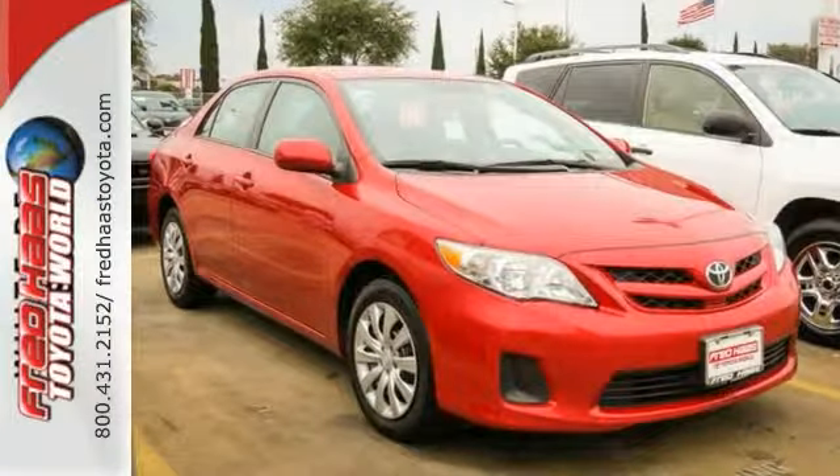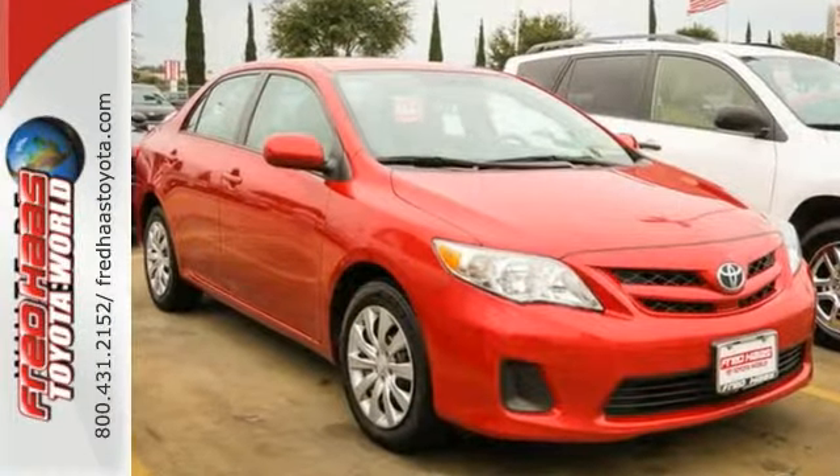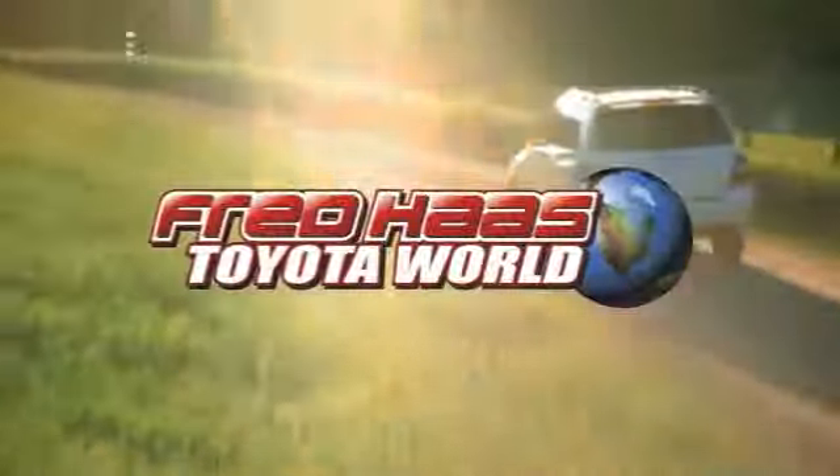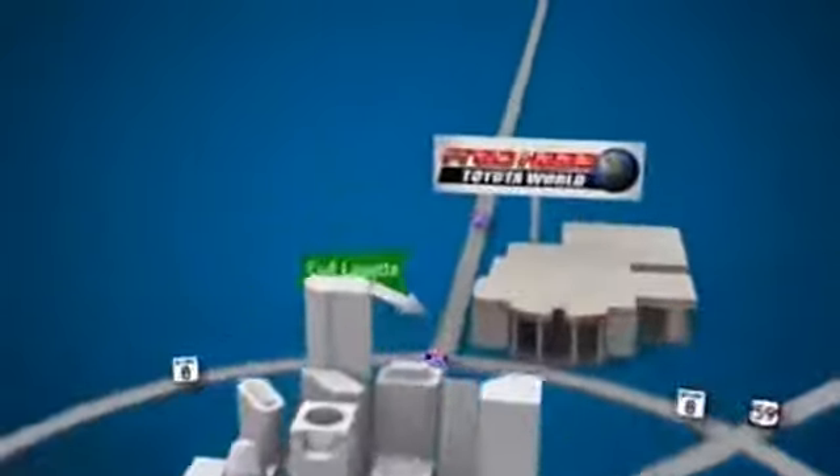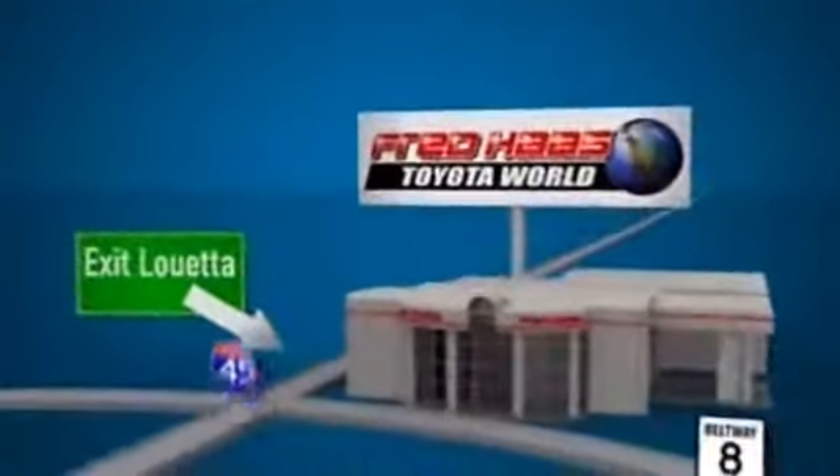Get in and on the road today. Fred Haas Toyota World has been a hallmark of our community for more than 40 years, easy to find on I-45 North at Luetta, just 2 miles north of 1960.